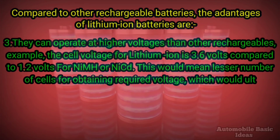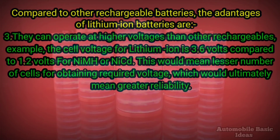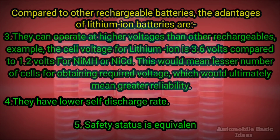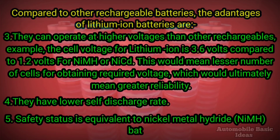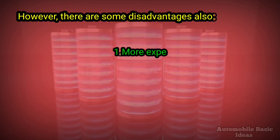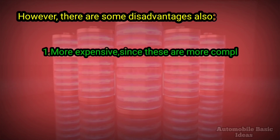This ultimately means greater reliability. Four, they have a lower self-discharge rate. Five, safety status is equivalent to nickel metal hydride batteries. However, there are some disadvantages also. One, they are more expensive since these are more complex to manufacture, although the cost is coming down fast with continuous research.